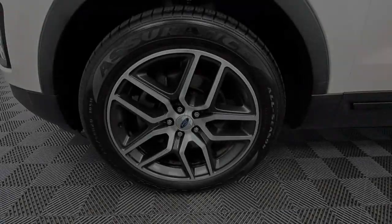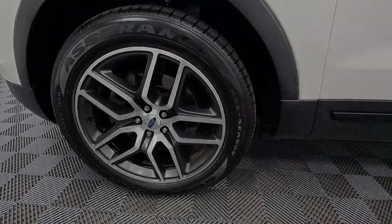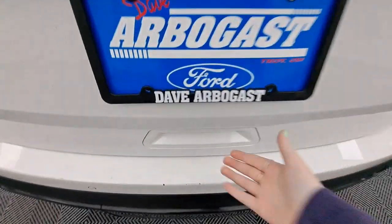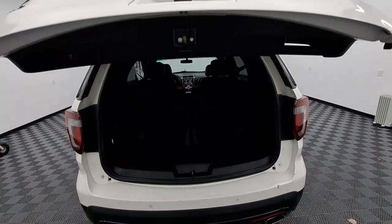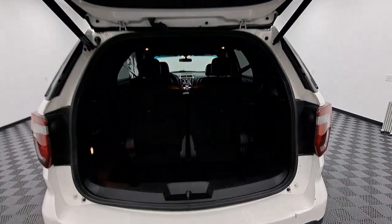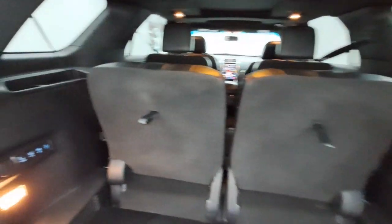The following are some of this vehicle's highlighted options: navigation system, hands-free liftgate, sun moonroof, keyless entry, remote engine start, power passenger seat, heated mirrors, fog lamps, satellite radio, backup camera.